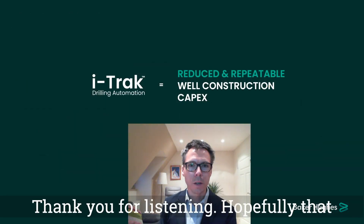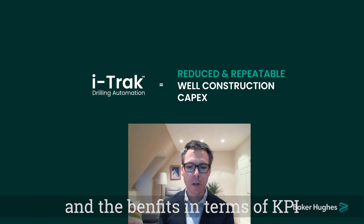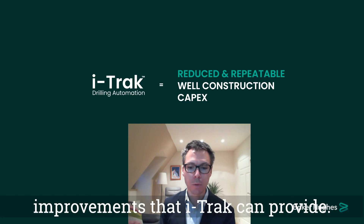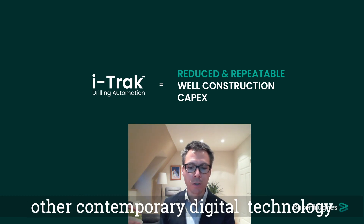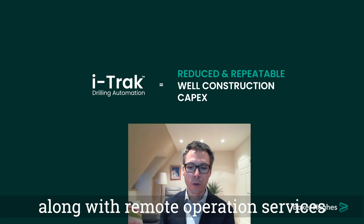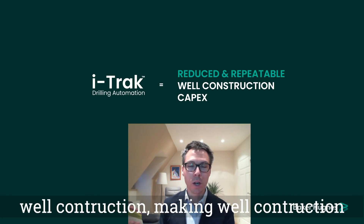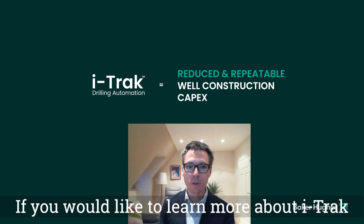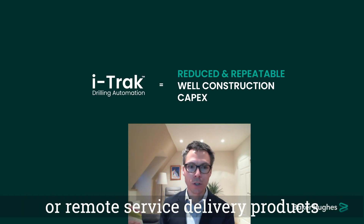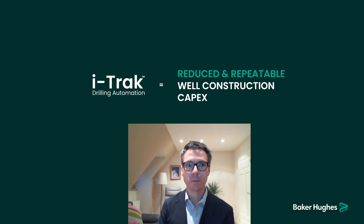Thank you for listening. Hopefully that gave you a quick insight into the technology behind the services available and the benefits in terms of KPI improvements that iTrack can provide. BigHughes firmly believes the combination of iTrack and some of its other contemporary digital technology, along with remote operations services, are bringing a step change in well construction — making well construction costs more reduced and more repeatable. If you'd like to learn more about iTrack drilling automation or any of our digital or remote service delivery products, please get in touch with a BigHughes representative. Thank you.